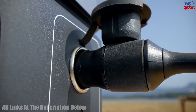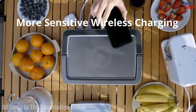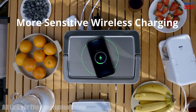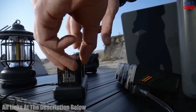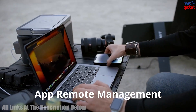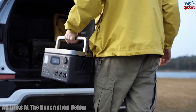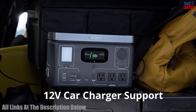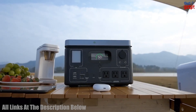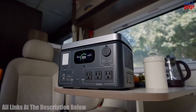This power station is compact, lightweight, and highly portable, making it easy to bring on camping trips, RVs, or other off-grid adventures. It is also equipped with multiple safety features, and includes a variety of ports for charging devices such as laptops, tablets, and smartphones. The Growatt Solar Generator Vita 550 is a great option for anyone looking for a reliable and powerful source of renewable energy.